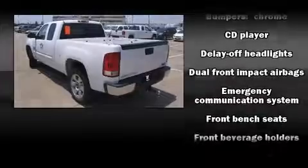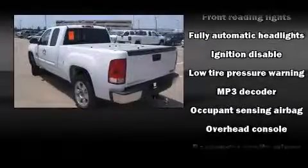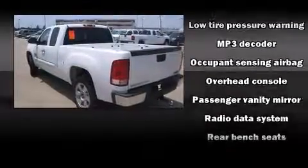Safety equipment has been integrated throughout, including dual front impact airbags with occupant sensing airbag, ignition disabling, OnStar, and ABS brakes.